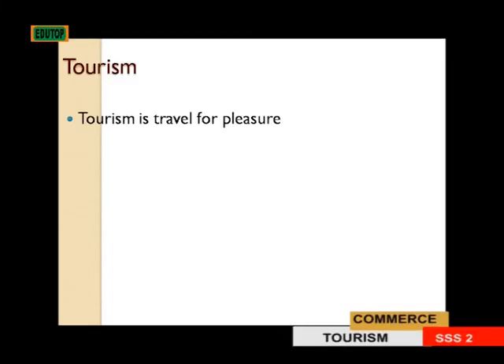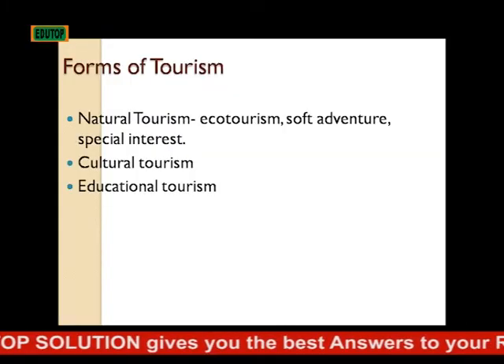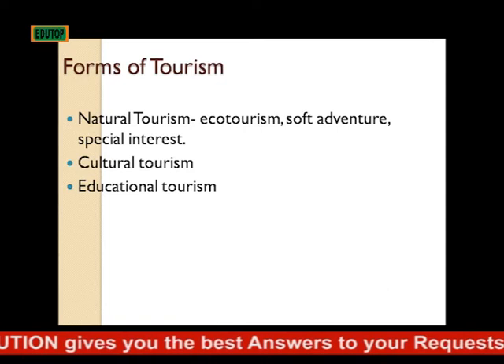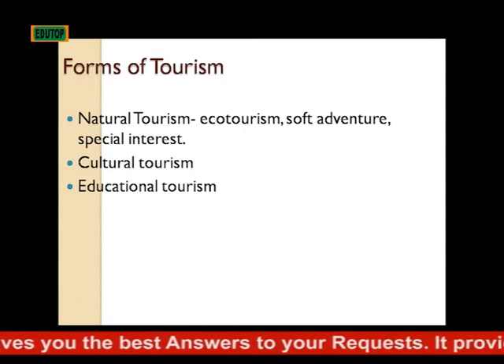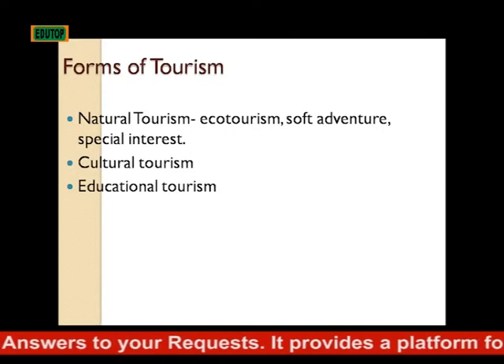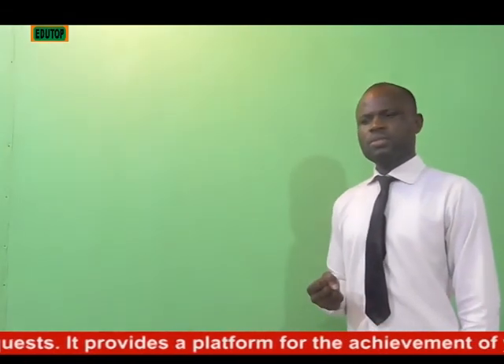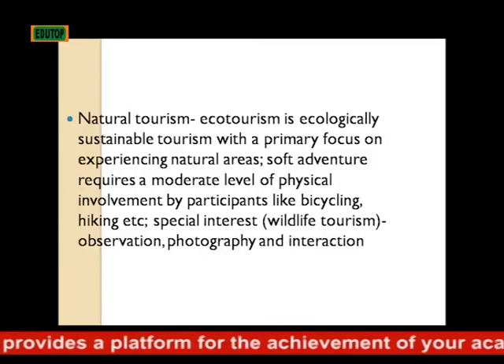Tourism is travel for pleasure. Forms of tourism: we have natural tourism, which includes eco tourism, soft adventure, and special interests. We also have cultural tourism and educational tourism.